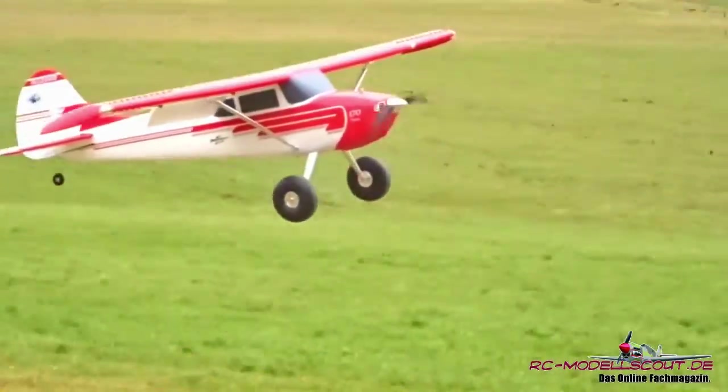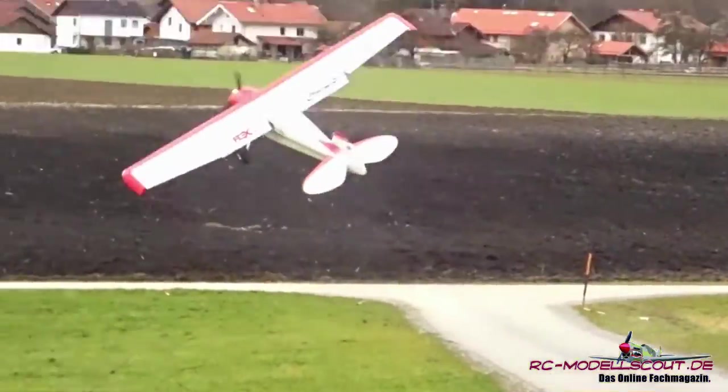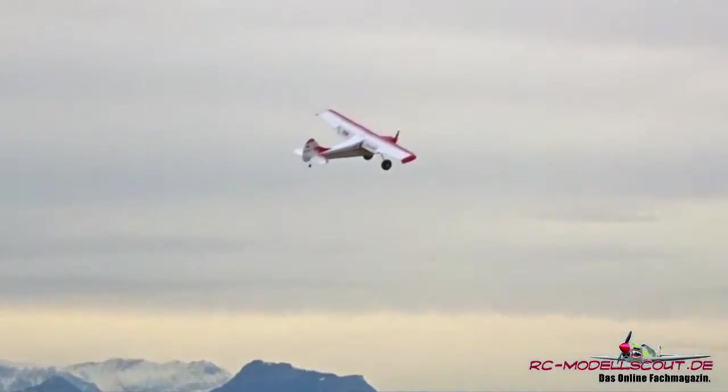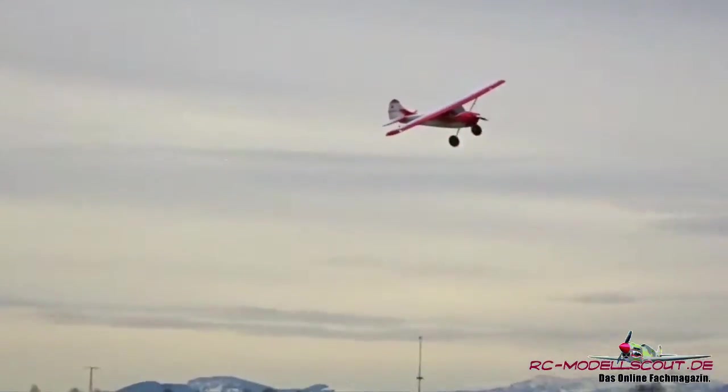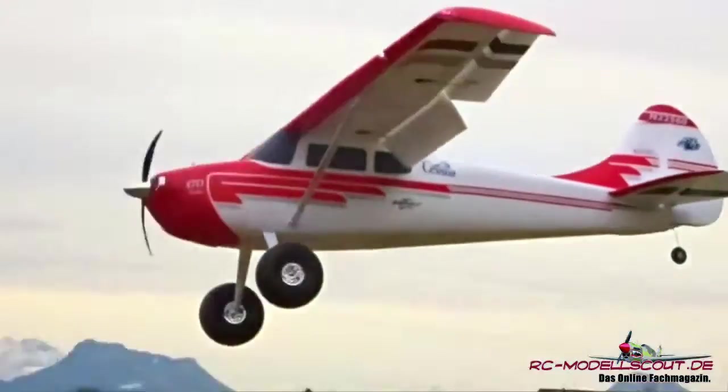Puristen mögen sich daher etwas schütteln, aber aus unserer Sicht erhöht sich dadurch der Spaß am Fliegen mit diesem Modell. Das breite Einsatzspektrum der Cessna 170 macht das Modell für viele Einsatzzwecke interessant und lässt keinerlei Langeweile auf dem Flugplatz aufkommen.